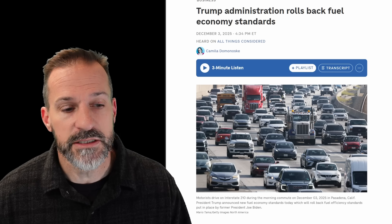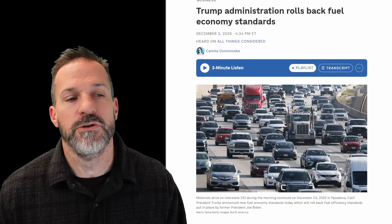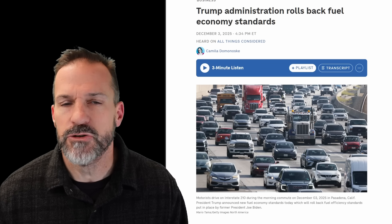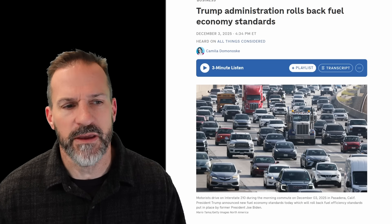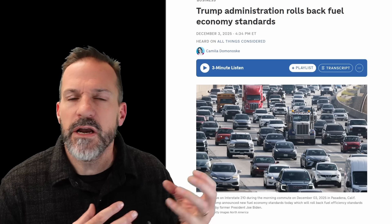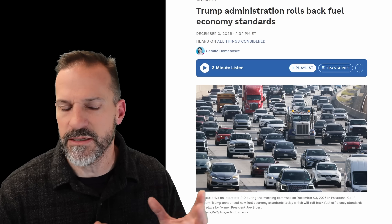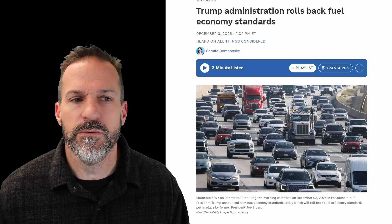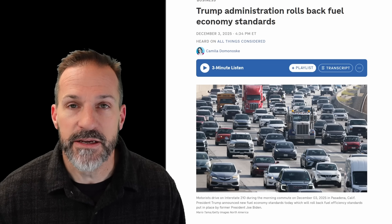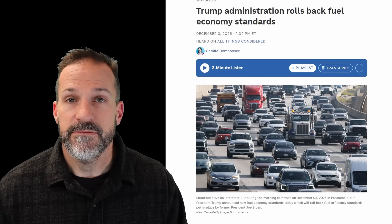I'll put links to this in the description so you can read for yourself. I don't think any of these manufacturers are really going to step back from CAFE standards, and they probably expect the political pendulum may swing back — they're not going to throw away billions in investment. They're going to move forward with the same trajectory we've always had. I don't think this is going to get better. Let me know what you guys think in the comments. Love to hear your thoughts — good, bad, and ugly. Thanks for watching.